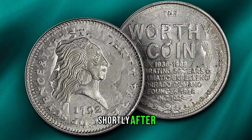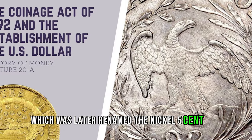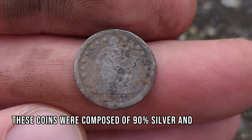Shortly after, the United States introduced its first silver coinage, the silver half-dime, which was later renamed the nickel five-cent coin. Minted from 1794, these coins were composed of 90% silver and 10% copper.